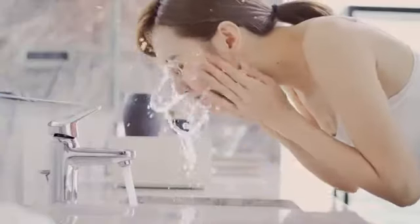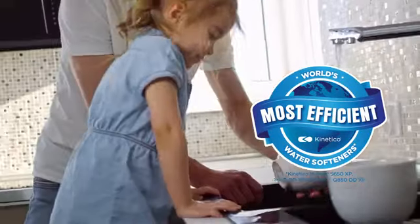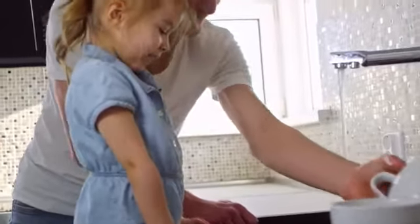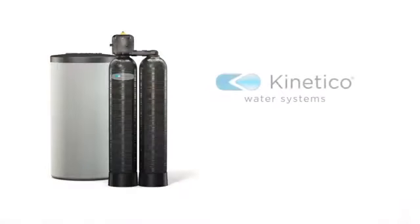A Kinetico water system can offer you clean soft water in a more economical, reliable and sustainable way. With Kinetico, you'll improve more than your water. You'll improve the quality of your life. Life is better with Kinetico.